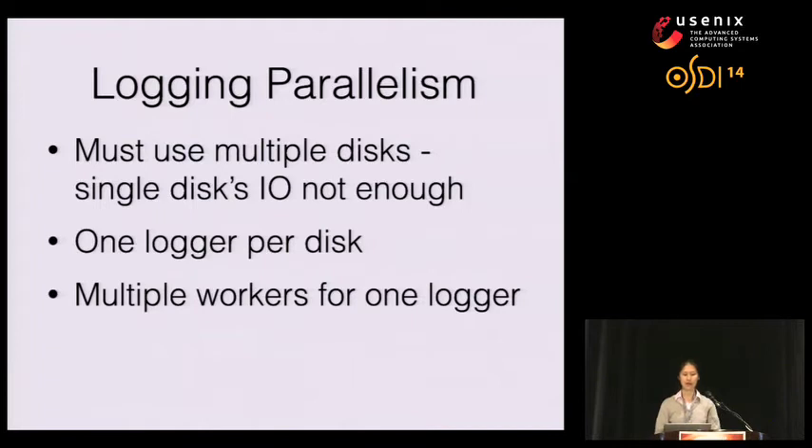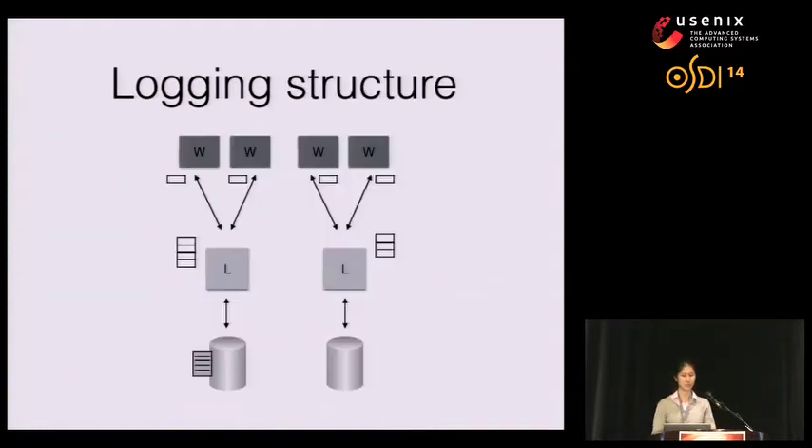Because of Silo's high transaction throughput, a single disk was simply not enough to keep up with all the I/O. So we used multiple disks for logging, with one logger thread per disk. Since we have fewer disks than cores, we designate multiple workers to a single logger. Having worker threads do the logging themselves could slow down transaction processing, so with our design, workers only do a tiny bit of work for logging while the rest is handled by special logger threads.